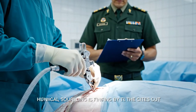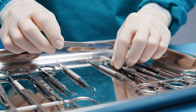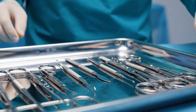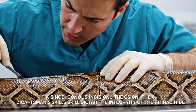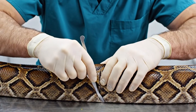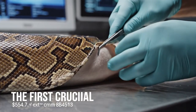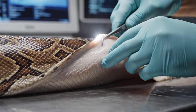Ethical sourcing is our defining first cut. The process demands clinical-grade precision, treating the raw material with absolute sterility and respect. First incision made — maintain perfect zero-millimeter deviation for a flawless rectangular cut. A single continuous incision. The first crucial check: complete removal of subdermal tissue to ensure uniform tanning penetration.